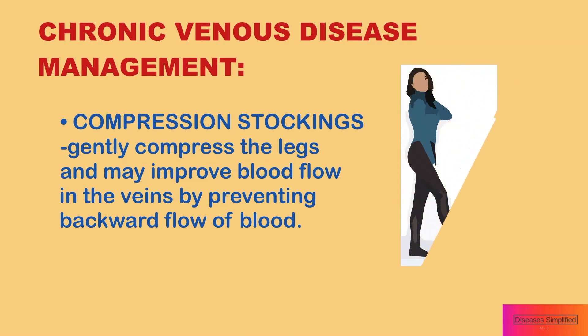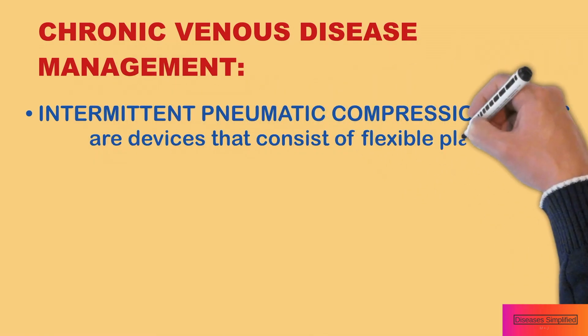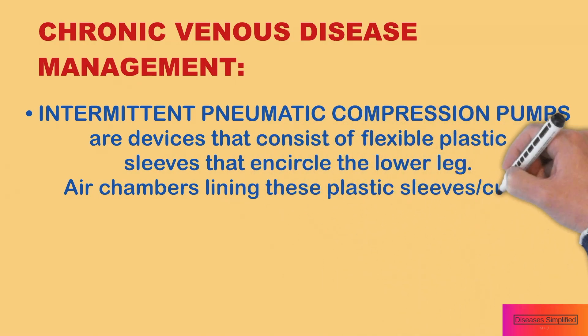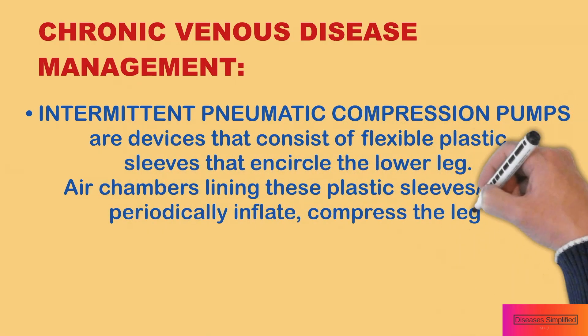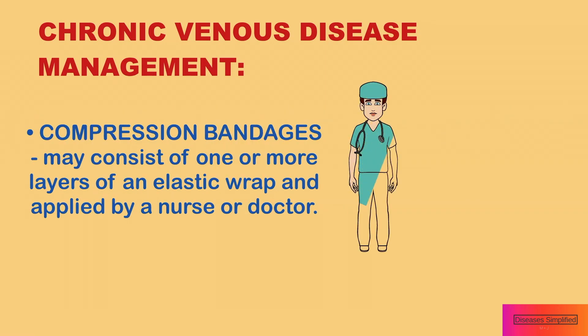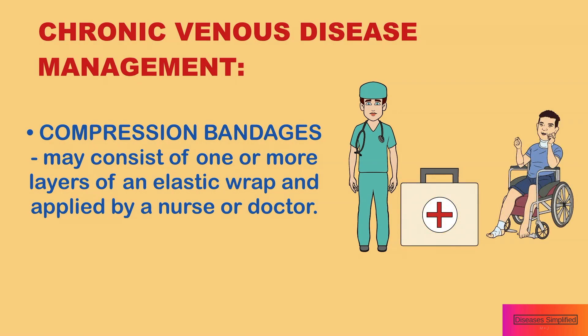Compression stockings gently compress the legs and may improve blood flow in the veins by preventing backward flow of blood. Intermittent pneumatic compression pumps are devices consisting of flexible plastic sleeves that encircle the lower leg. Air chambers lining these cuffs periodically inflate, compress the leg, and then deflate, squeezing the legs. Compression bandages may consist of one or more layers of an elastic wrap applied by a nurse or doctor.